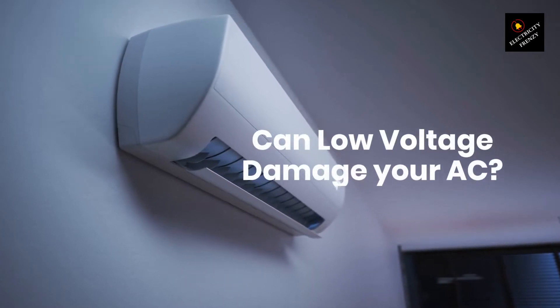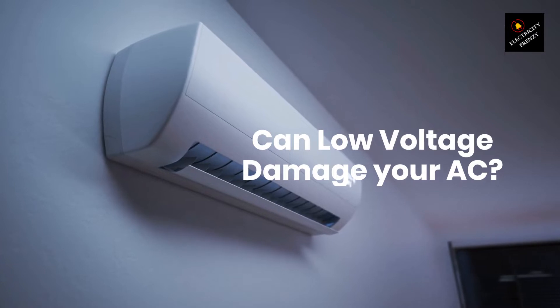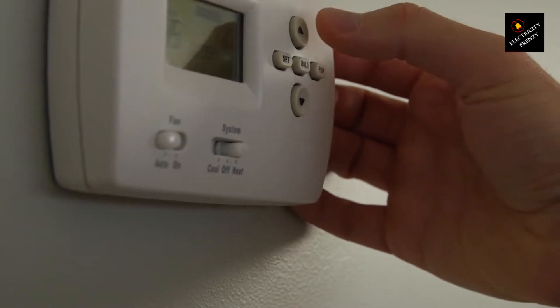Hey there, fellow homeowners, and welcome back to another exciting episode of Electricity Frenzy. I'm your host, and today we're diving into a question many of you have been asking: can low voltage damage your air conditioner? Well, let's find out.